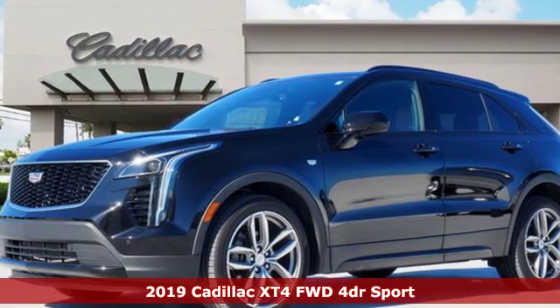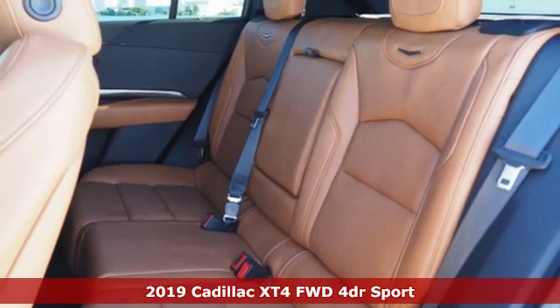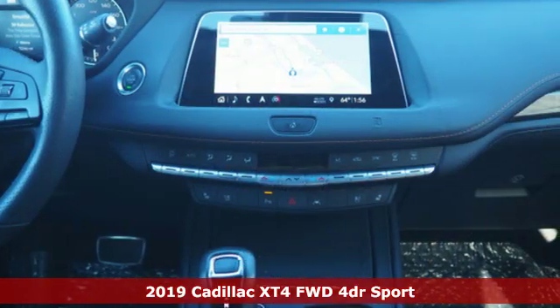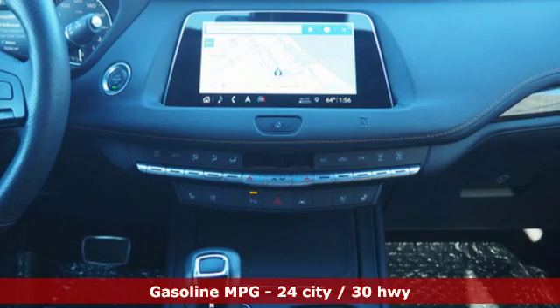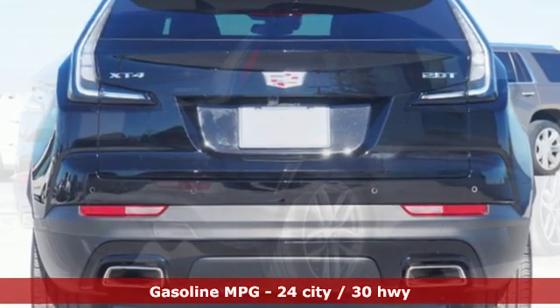It's a new 2019 Cadillac XT4. Cross out your old expectations of crossovers. This XT4 is a moving statement of big utility and plentiful features in a compact package. Get ready for an impressive combination of features.